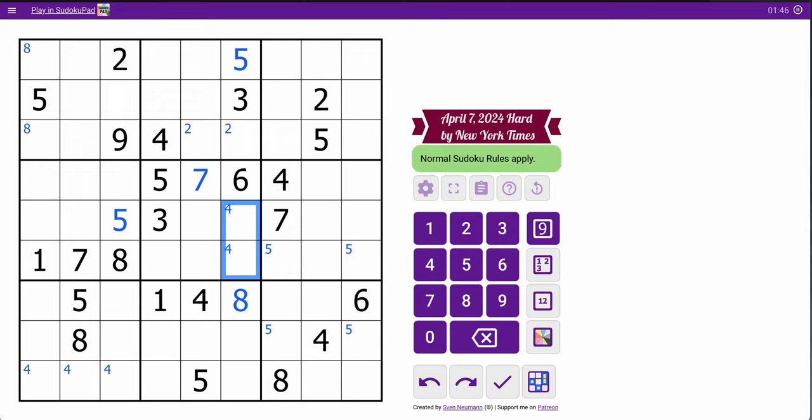Going through 4s and 5s, I'm done with that pass. And then the rightmost 4 is in one of those 2. I think I'm done with that scanning.